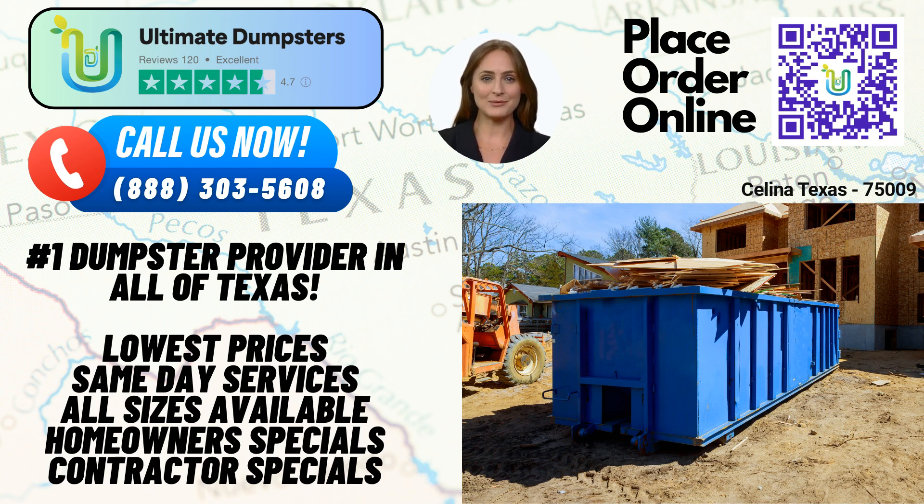One of the key advantages of choosing Ultimate Dumpsters is our flexible and affordable pricing. We understand that every project is unique, so we tailor our pricing to meet your specific needs. Additionally, we provide free quotes and estimates for every job and customer, ensuring transparency and clarity from the start.